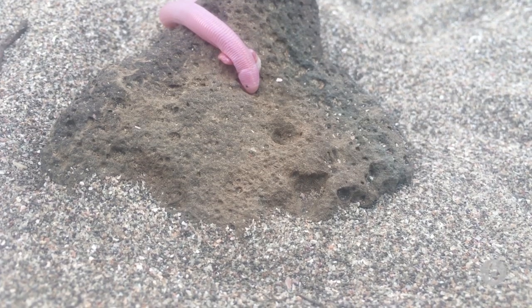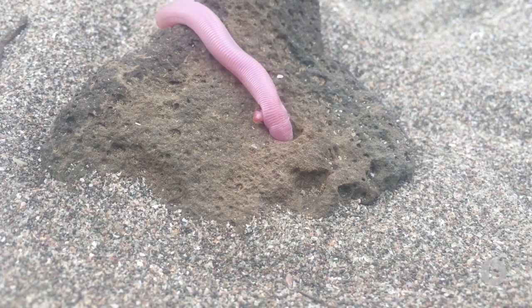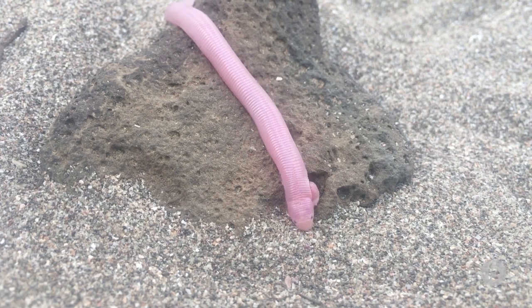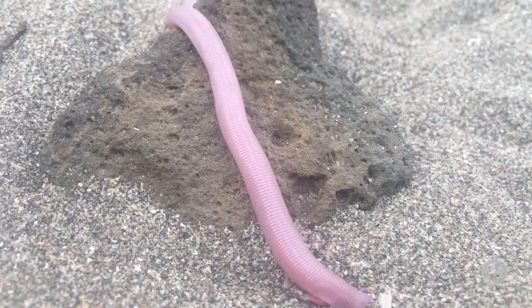Unlike all the other Amphisbaenids, which are limbless — they have zero limbs, no front limbs, no hind limbs — Bypes has just these little mole-like front limbs, and they're sometimes called Mexican mole lizards for that reason. They're kind of a bright pink color, so they're just super cool, but they do live underground so you don't see them very often.